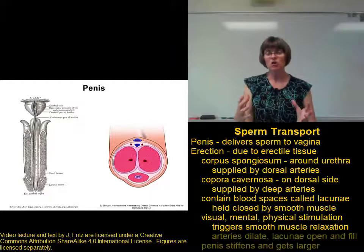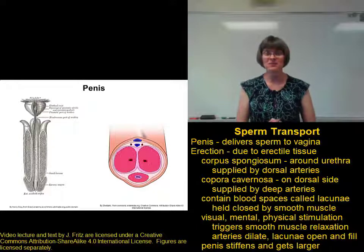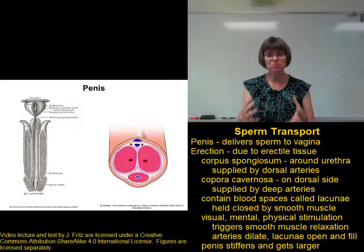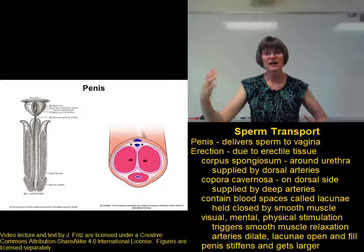When those lacunae open and the blood vessels dilate, more blood is brought into the penis and the lacunae fill with blood. This provides pressure that causes the penis to stiffen and get wider and longer.